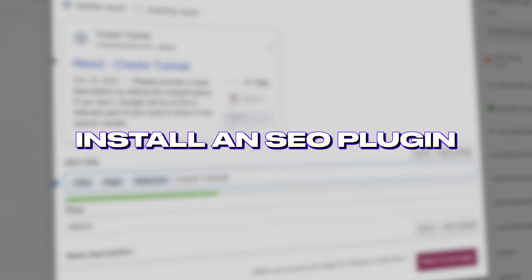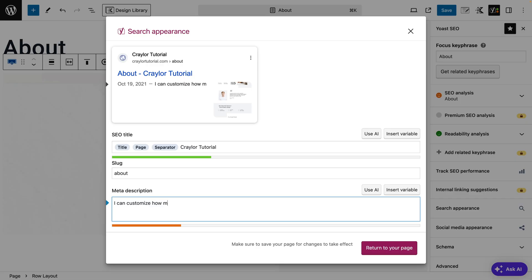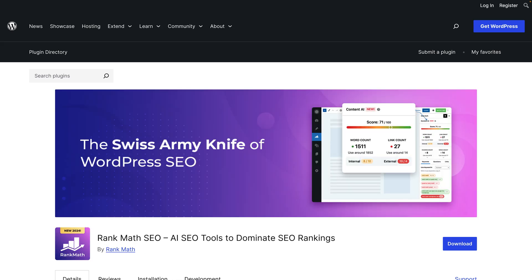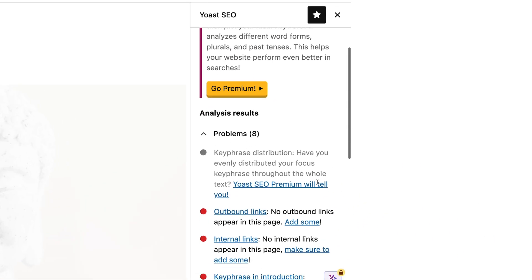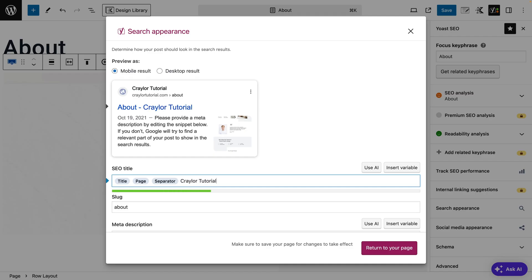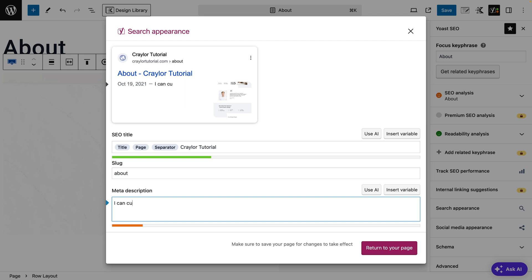The fifth thing you should do after installing WordPress is install an SEO plugin. WordPress doesn't have effective SEO tools built in, but there are several SEO plugins to choose from, including Yoast, All-in-One SEO, and Rank Math SEO. I typically use the free version of Yoast SEO — it makes recommendations on how you can improve your page design and copy for SEO best practices, and it also lets you customize each page's SEO title and meta description, which I think is the most impactful optimization you can make.